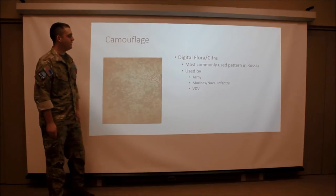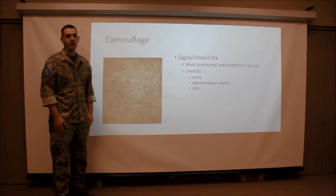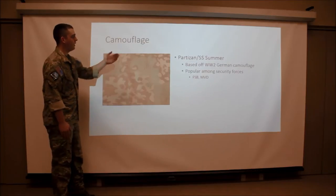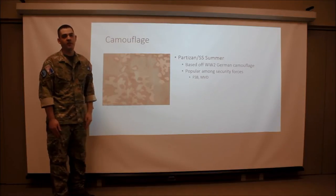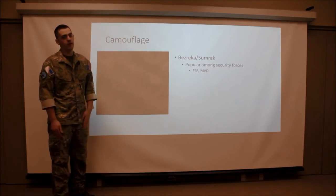So we've got camouflage. Digital 4 or Sifra is the standard issue camouflage within the Russian Armed Forces. It is used by Army, Marines, Naval Infantry, and VDV or paratroopers. We've also got the Partizan or SS Summer, which is based off of World War II German camouflage used by the SS and is very popular among FSB and MVD, along with Brez Consumer Act which is also popular among FSB and MVD.